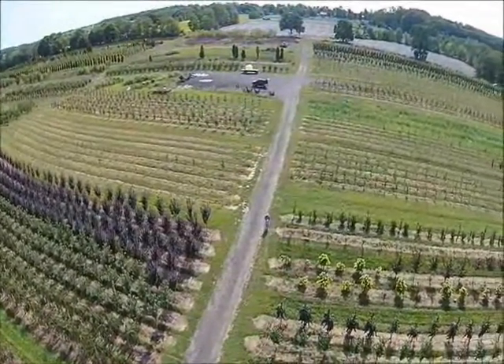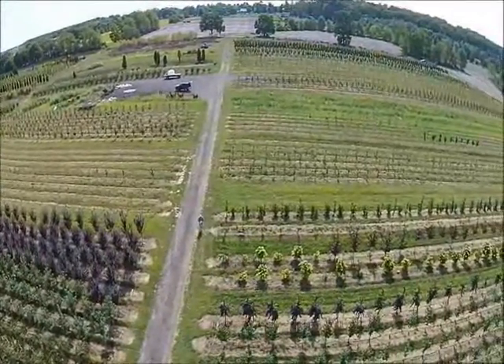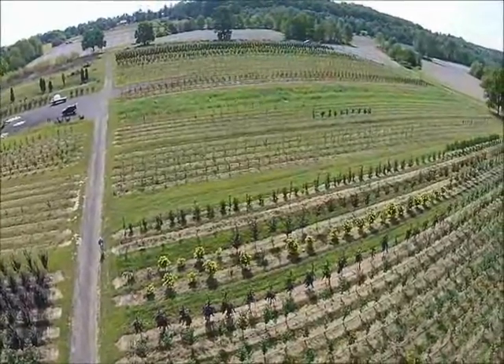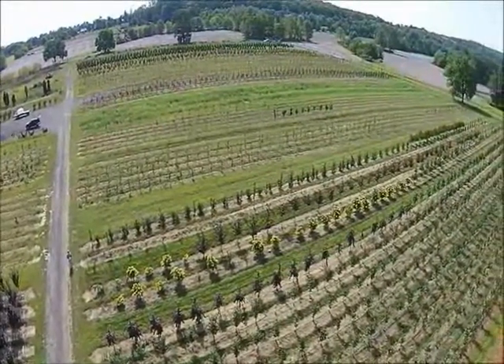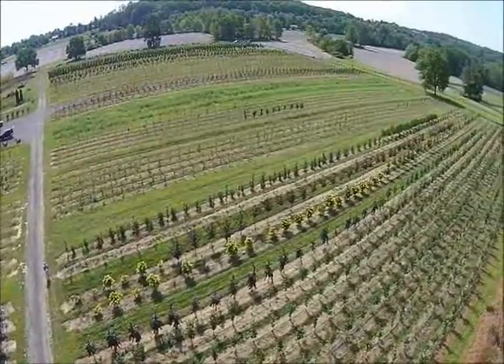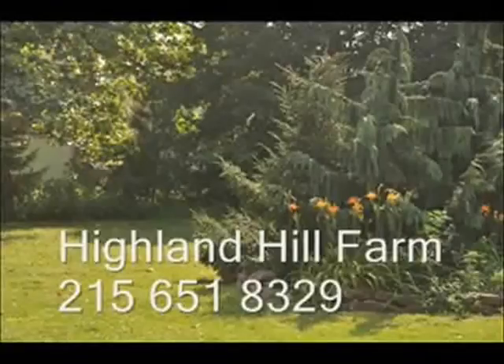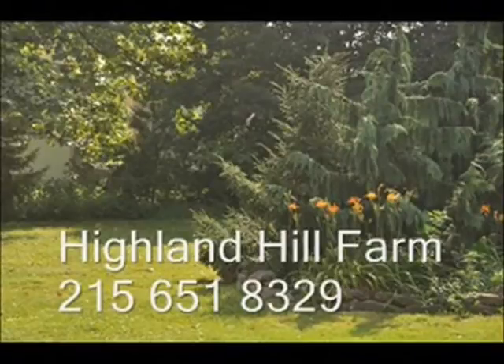You can pick up materials at our Fountainville location, or we can ship from Fountainville, Milan, PA, Lenora, North Carolina, and McMinnville, Tennessee. Materials can be shipped on our trucks, common carriers, or tractor trailers. We ship to most eastern U.S. states.